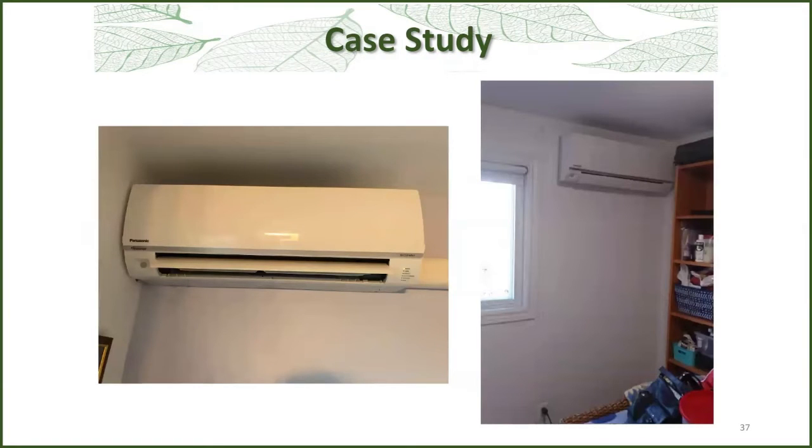These are the indoor heads in two different bedrooms. When you design a system, you've got to think about occupancy. Do you have a situation where you want bedroom doors closed at night for privacy? Do you want to use a basement rec room? You have to talk to your installer or designer as to what is the best solution for your particular lifestyle.